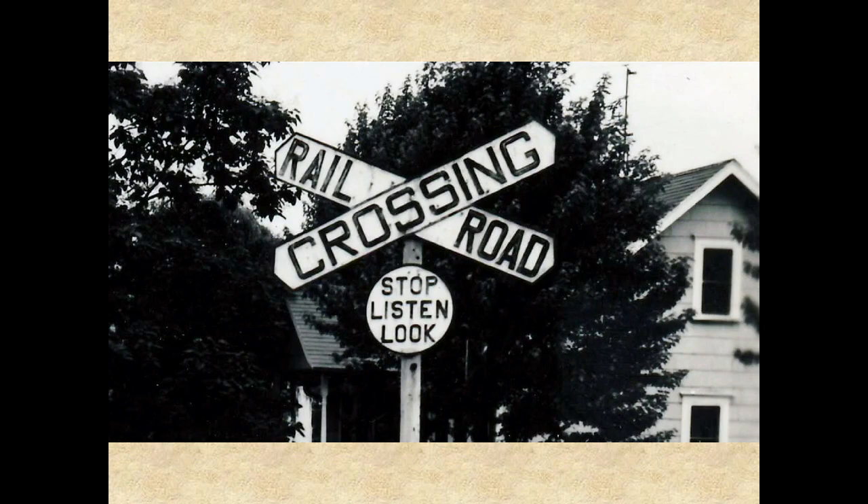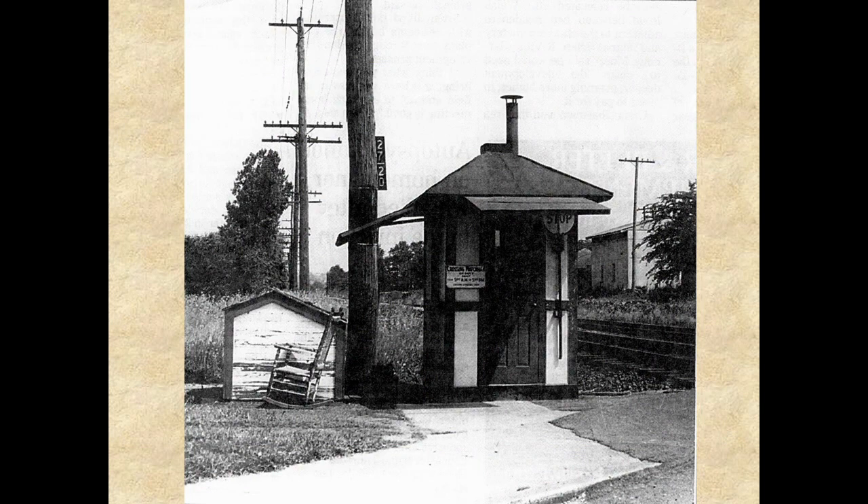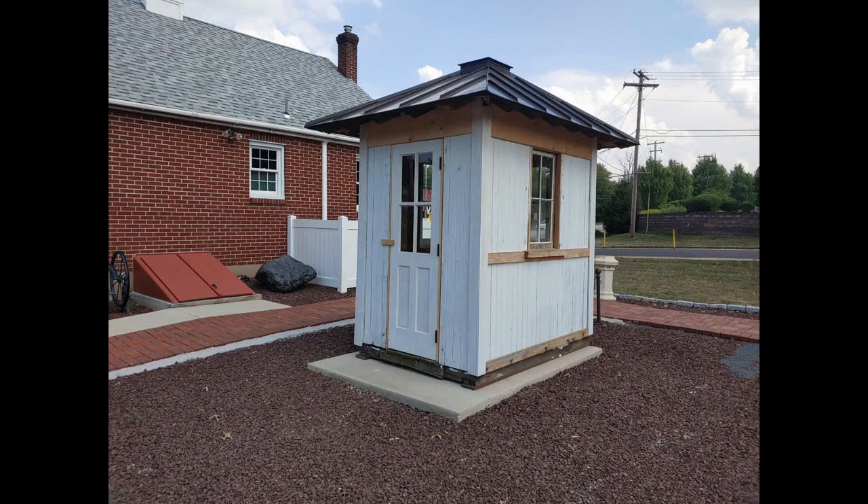Despite the stop, look, and listen signs posted at the borough railroad crossings, the number of accidents between trains and cars at the South Main Street crossing prompted the borough in 1914 to request that the railroad install a safety gate there. The railroad rejected the borough's request but did agree to supply a watchman for the crossing. Two years later, in 1916, a watchman was also stationed at the Union Street crossing. This photo shows the crossing guard's shelter or watchman's box at the Union Street crossing, and the society is currently restoring the Main Street watchman box at our museum.